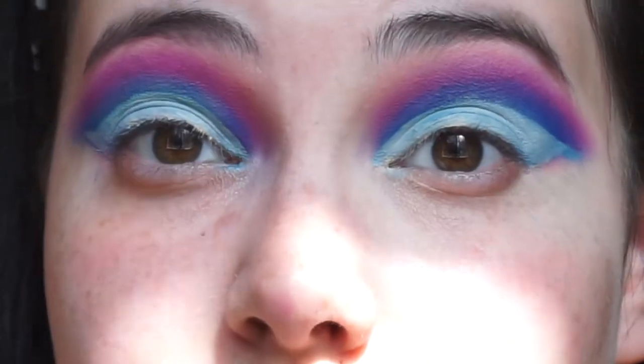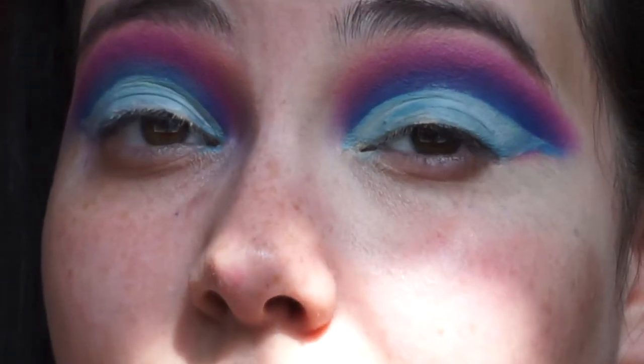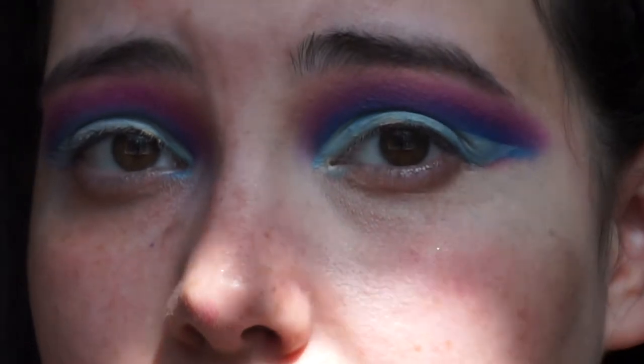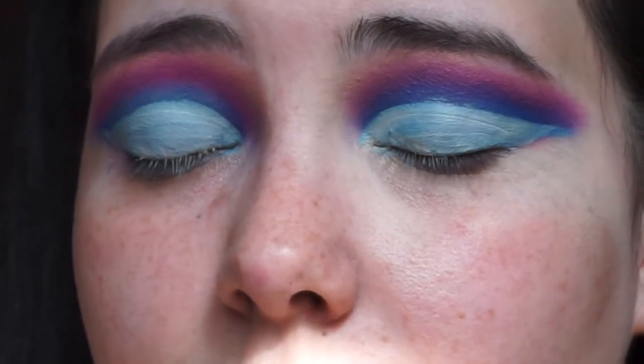The camera turned off because it overheated, but you didn't really miss anything. I just kept trying to build up the blue shade, but it's patchy and keeps blending away — honestly not the best. I also went in and cut my crease and did a little bit of a cat eye, so the next step is to put a shimmer shade in there.